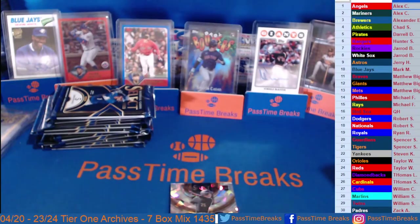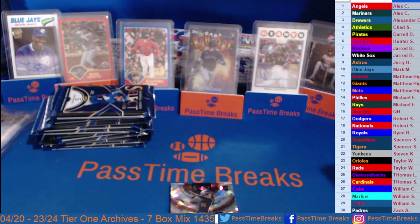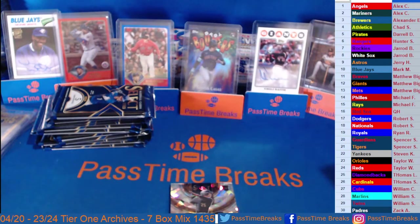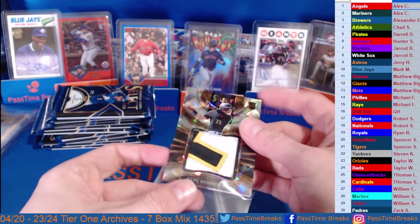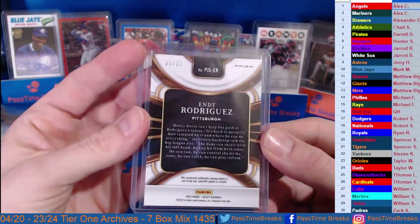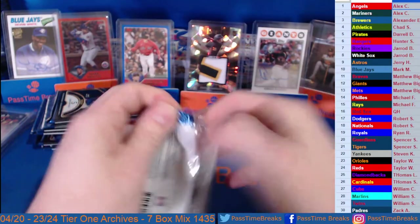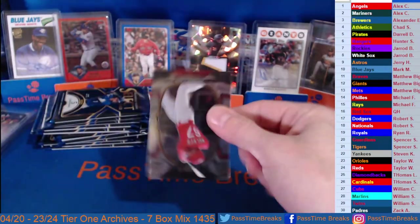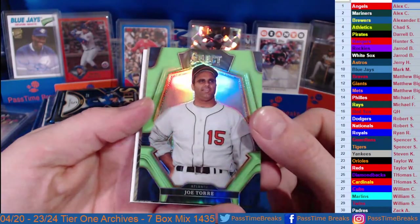And on the back there — Eddie Murray. Endy, 20 out of 23, Pirates — beautiful hit, nice chunky patch, we like those. Jordan Walker, Bobby Witt's Green, Joe Torre going out to the Braves — Joe Torre on the lime green.